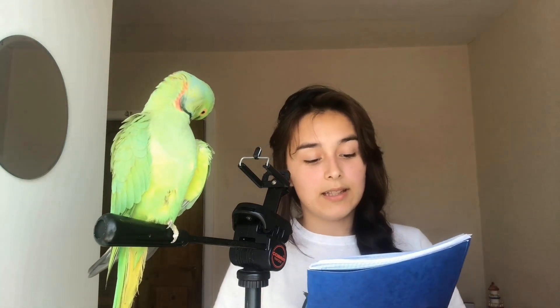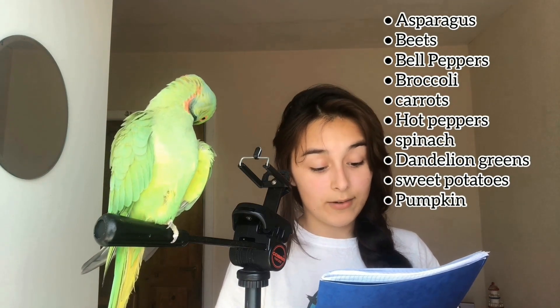For vegetables — and there are many more — here are some examples: asparagus, beets, bell peppers, broccoli, carrot, hot peppers, spinach, dandelion greens (Ricky loves those), spinach, sweet potatoes, and pumpkin. With broccoli and carrots I do boil them a little bit because that's the only way my bird will eat them. Or I slice the carrot by peeling it like you would peel a potato, and give it to him that way, because it's very hard to make him eat them otherwise.